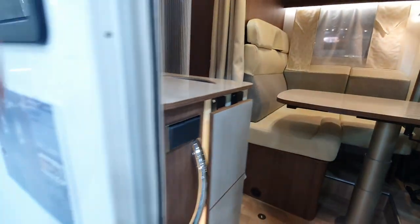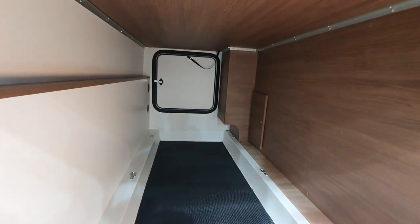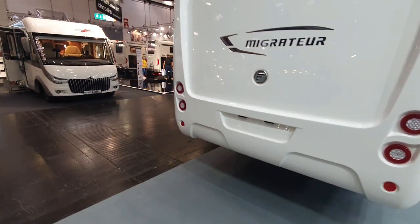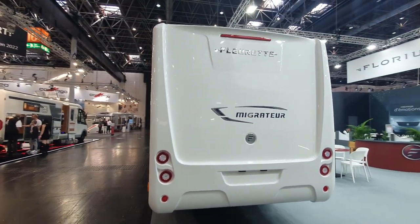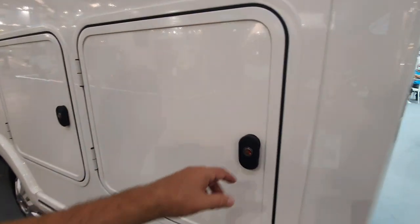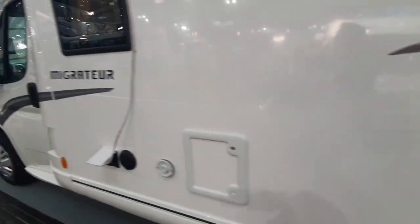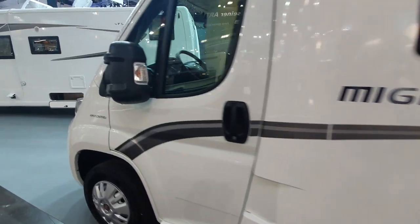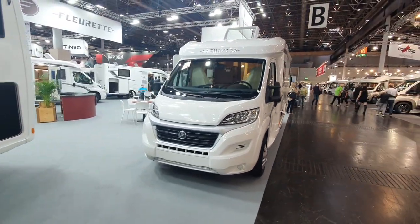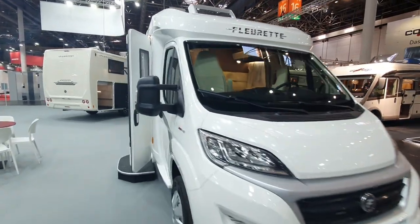I'll show you on the outside. We've got here a large, very large garage. So if you're interested in one of these you can contact Ryzenmobil Hartmann, located in Lünen — there will be a link below. I'll also show you some of the other vans on the stand while I'm here.